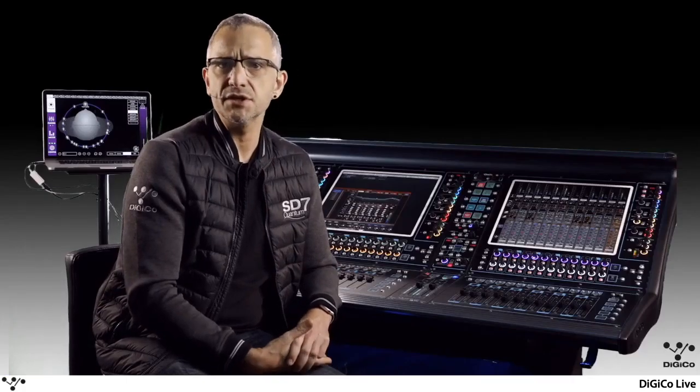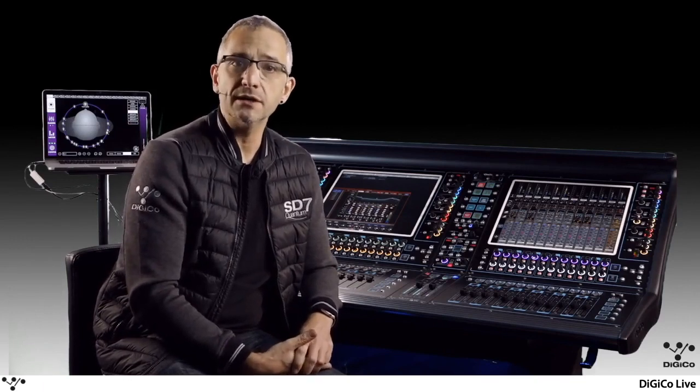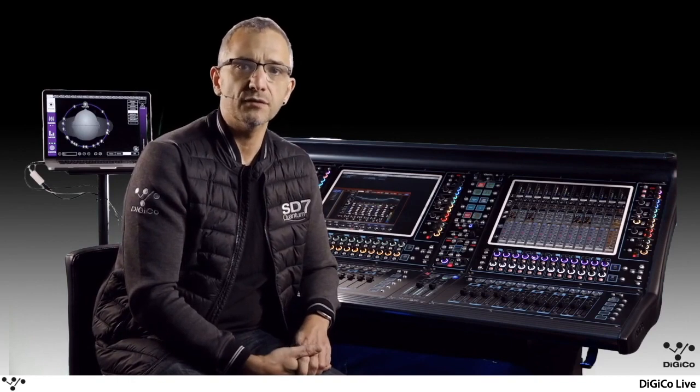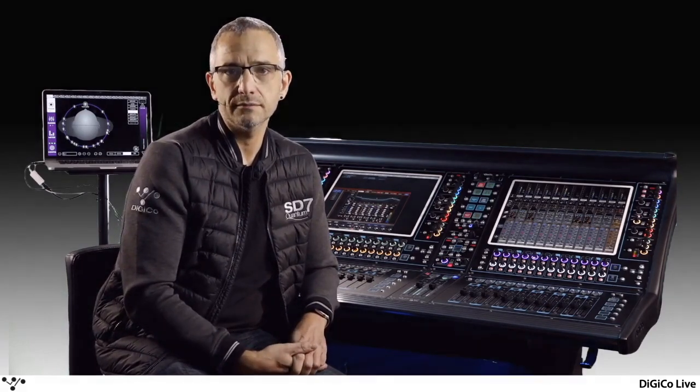Digico always listens to its users, their needs and wants, and the Quantum platform delivers tools and mixed functions that you've been asking for. For more videos, head over to our YouTube channel now. So I hope that was interesting — a bit more of me in another format. We're going to flip over to PowerPoint now and I'm going to run some slides and talk to you about those.